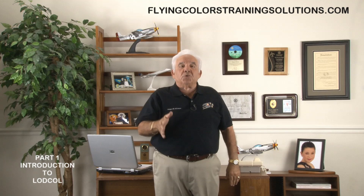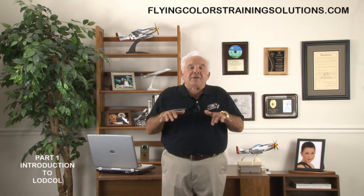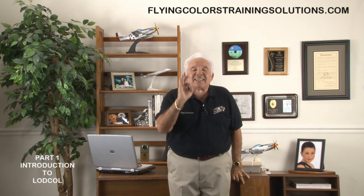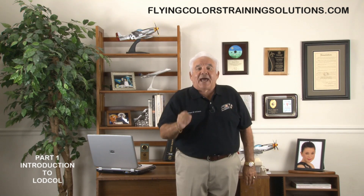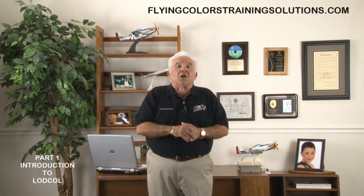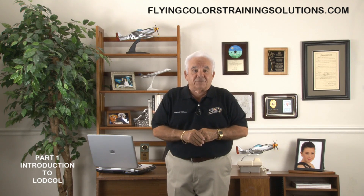This acronym will be used from now on, so every time I say LODCOL, you know what I'm referring to. Please bear in mind that this video is not addressing the complete solo training process, just the deficient area which has manifested itself as LODCOL. This has been happening to experienced pilots, including CFIs, and an alarming number of student pilots on the first, second, and third solo — hence the nature of this video.